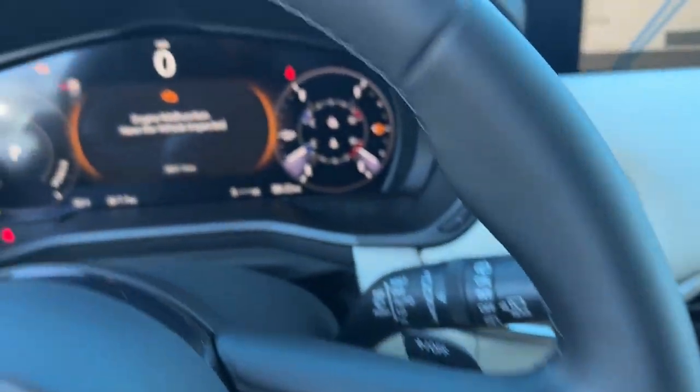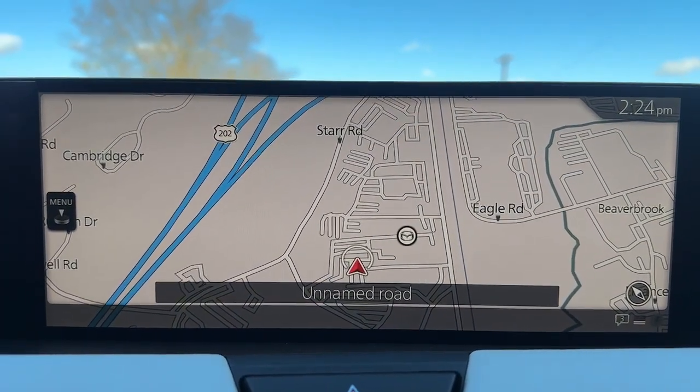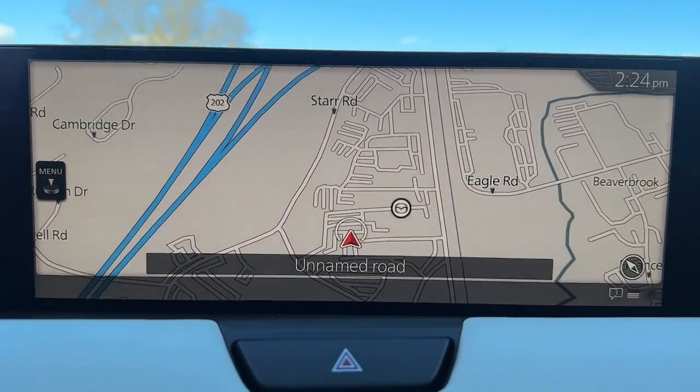Feel relaxed and enjoy the journey in this luxurious CX-90. Treat yourself to a test drive today. Our staff will toss you the keys and give you an outstanding customer experience.